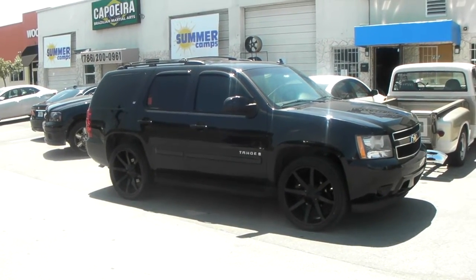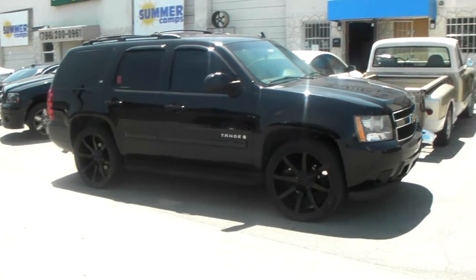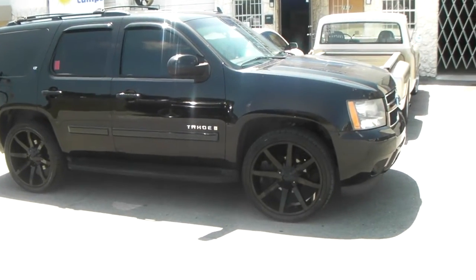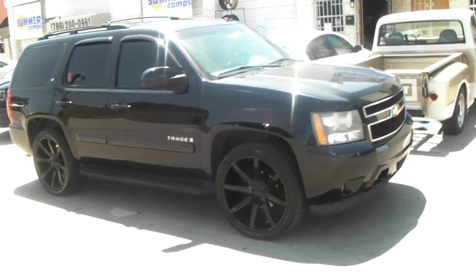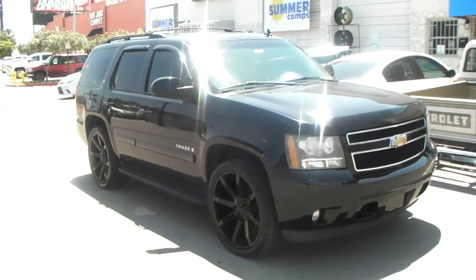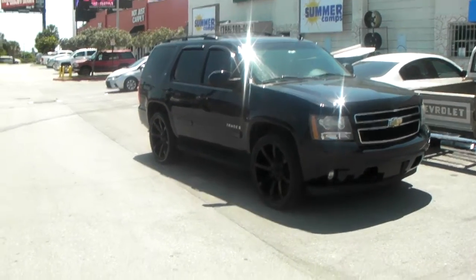Right now we are standing in front of a 2010 Chevy Tahoe. We have the KMC KM651 slides in all black with the 305/35/24. Good look for the vehicle. You can always lower on 24s or 26s for that matter on these Tahoes, the Silverados, etc., or the Chevy brand truck.